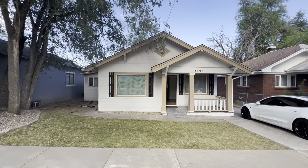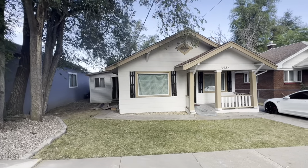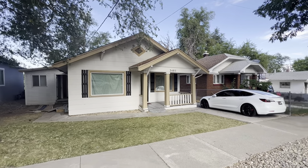Hello everyone! I'm going to do a walkthrough of my latest rehab home that I just purchased here in Ogden. It's about 100 years old and it's awesome.